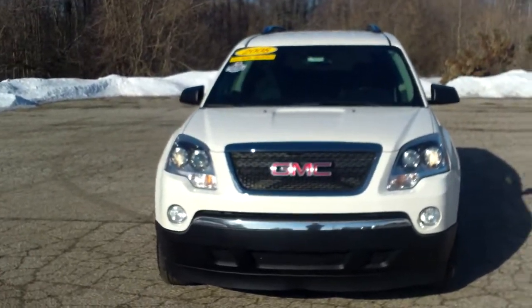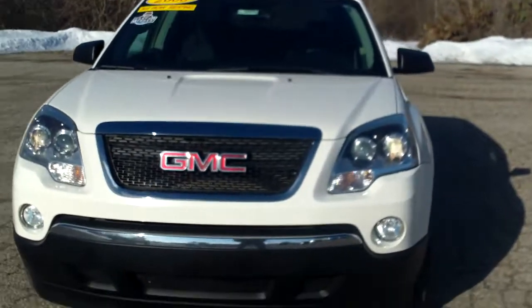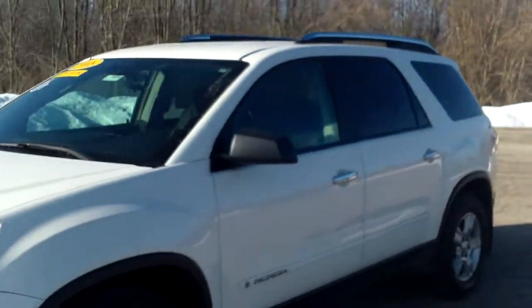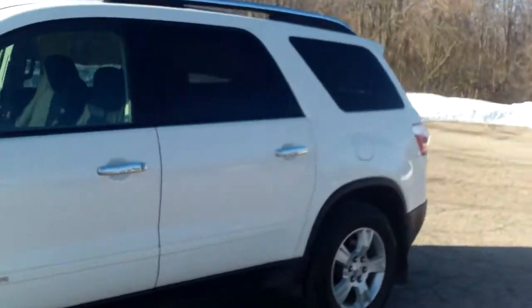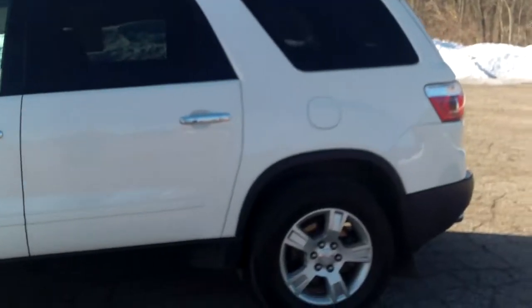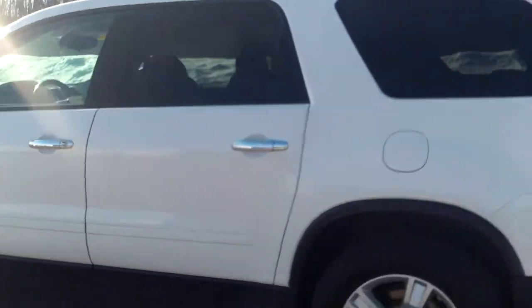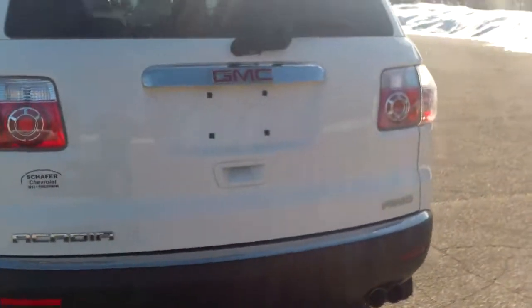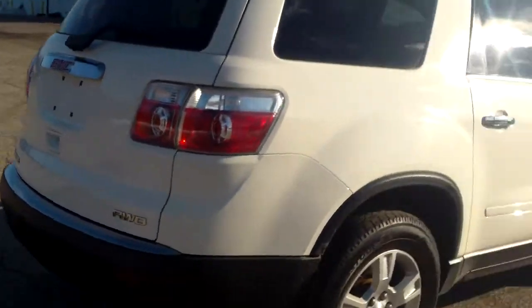Good morning Tim, this is Norm from Schaefer Chevrolet here with our 2008 GMC Acadia. I'm going to take a couple minutes to walk around and take a look inside. It seems to be in pretty good shape — not really seeing any cosmetic issues jumping out at me. Nice dual exhaust.